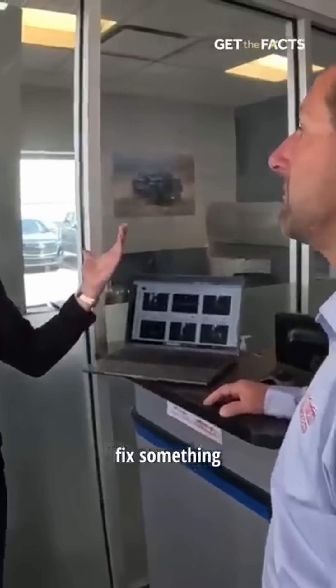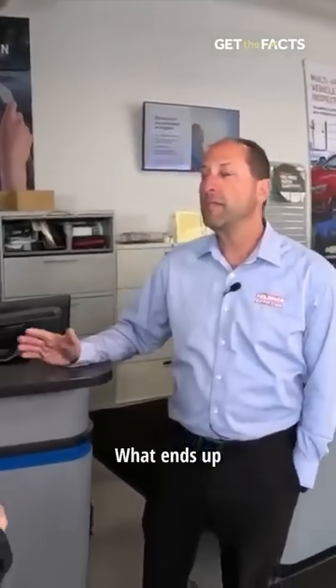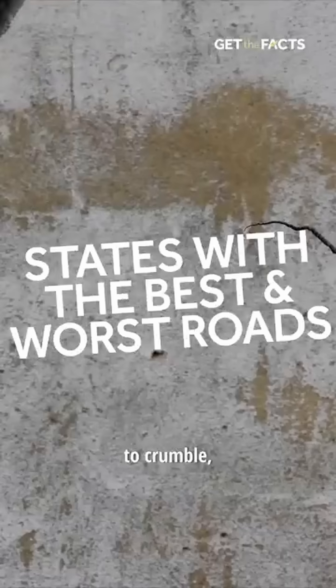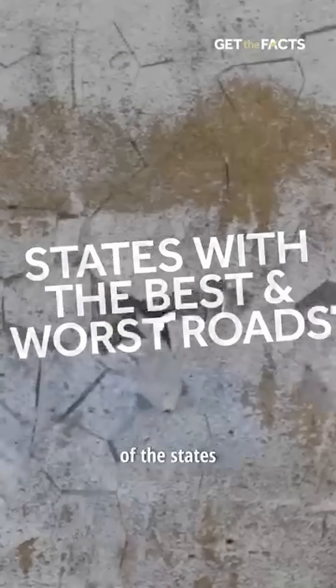What if you don't fix something that's wrong — will that just cause more damage to your vehicle? It's a snowball effect. What ends up happening is if anything is not maintained, it's going to eventually crumble and fall apart. And if roads continue to crumble, the cost to you will only worsen. We have a breakdown of the states with the best and roughest roads on our website.